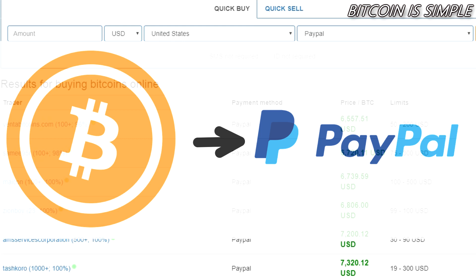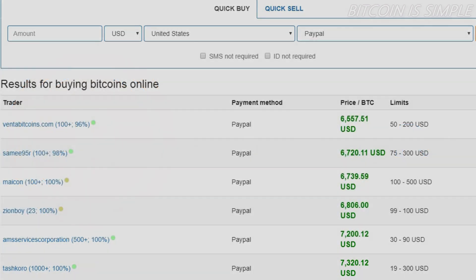I hope this video was useful for you. Check the video description for the link to this website and start buying and selling bitcoins right now. Leave a comment, leave a like, subscribe to our channel, and see you next time.